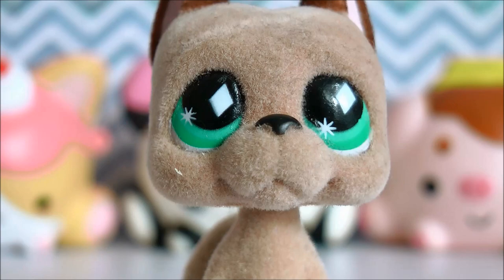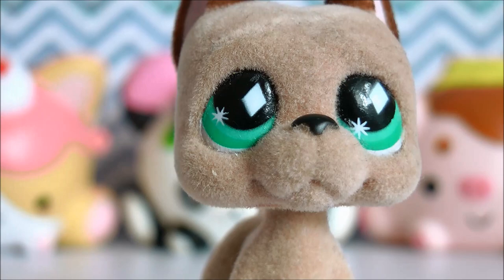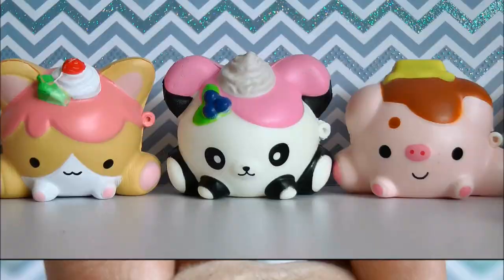By the way, do you guys like fuzzy pets? I know a lot of people actually remove all the fuzziness and they look really cute, but I think it's really unique to have fuzzy pets. Let me know in the comments below - do you like fuzzy pets, or do you remove the fuzz?